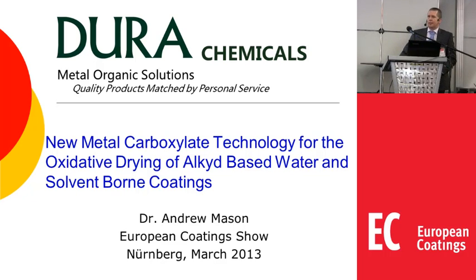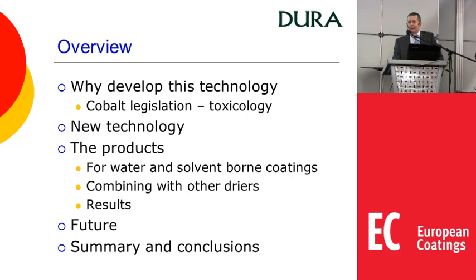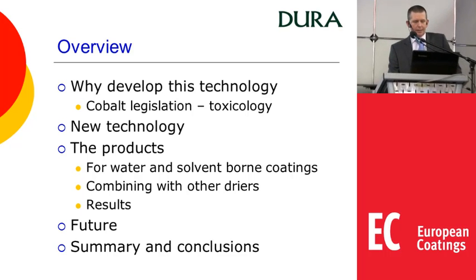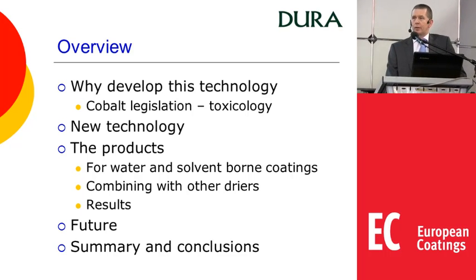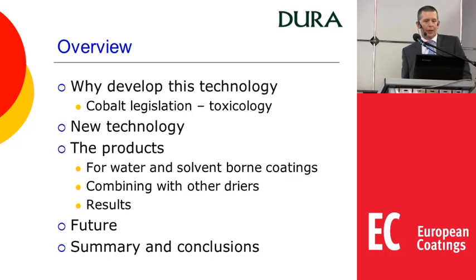Good afternoon ladies and gentlemen. I'd like to present to you today our new products based on new metal carboxylate technology. What I will present is why we developed this technology, the technology and the products behind it, what we're looking for in the future, and obviously some summary and conclusions.